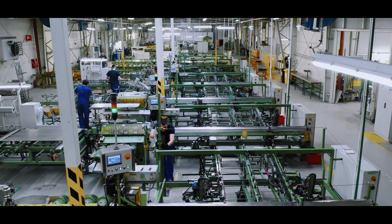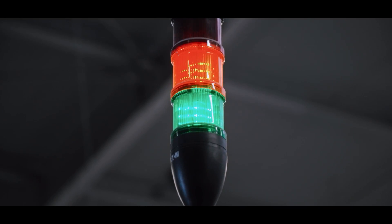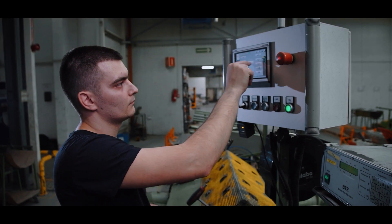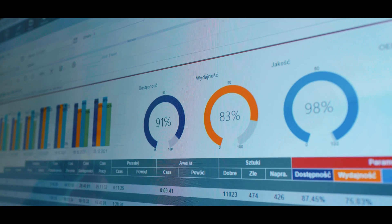This has led to the implementation of a supervision methodology based on the overall equipment effectiveness measure. This measure is used for providing a comprehensive percentage assessment of the use of the potential of machinery and equipment.